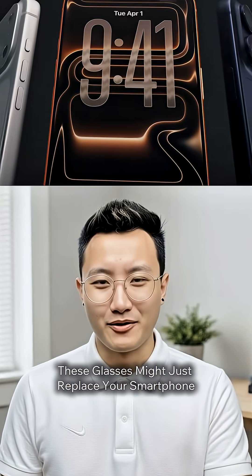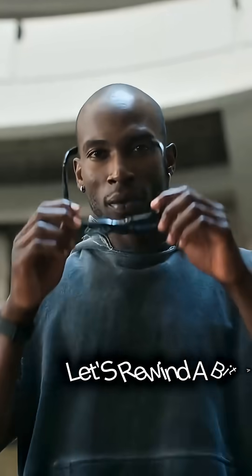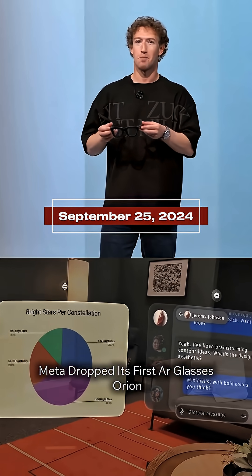These glasses might just replace your smartphone. But before I tell you how crazy it is, let's rewind a bit. Almost 10 months ago, Meta dropped its first AR glasses, Orion.